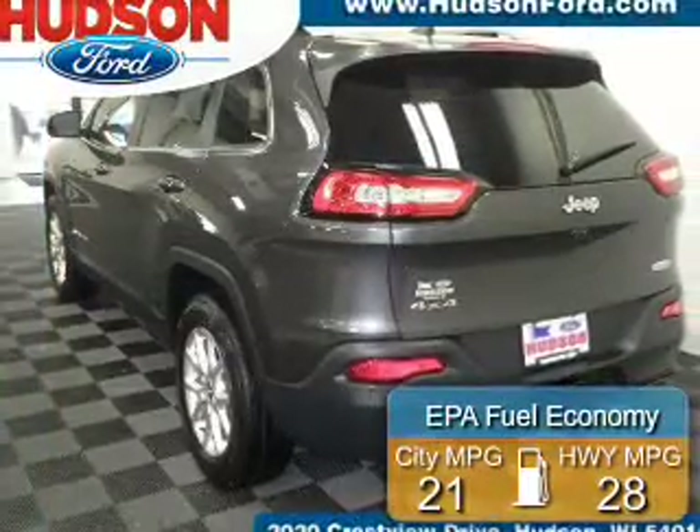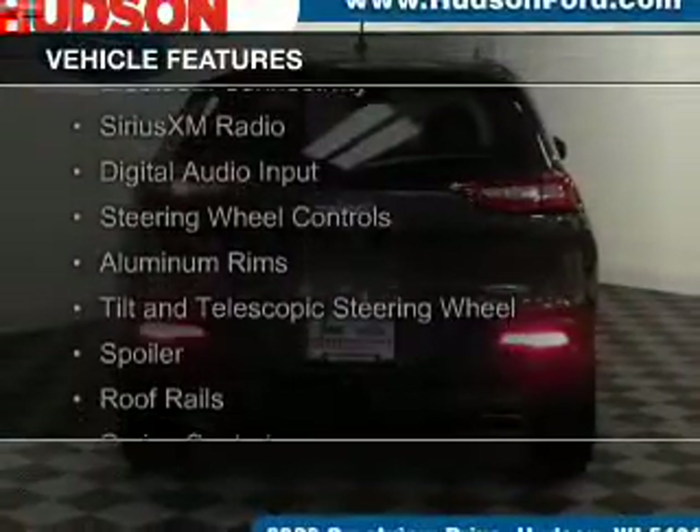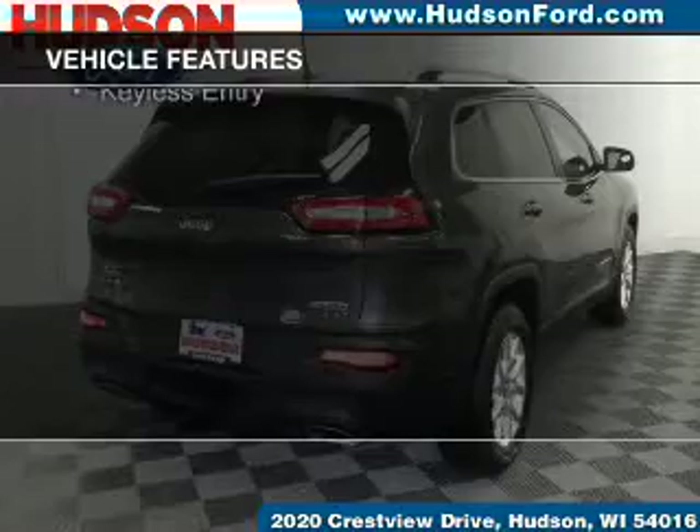Great fuel efficiency saves you money by requiring fewer trips to the gas station. The features include Bluetooth connectivity, Sirius XM satellite radio, digital audio input, steering wheel controls, and aluminum rims.